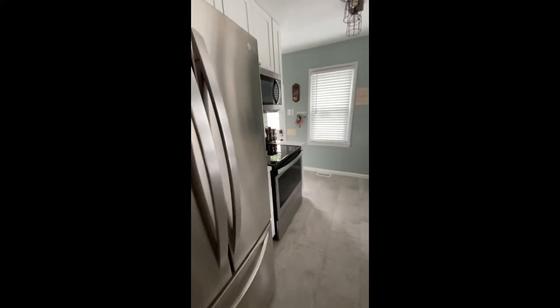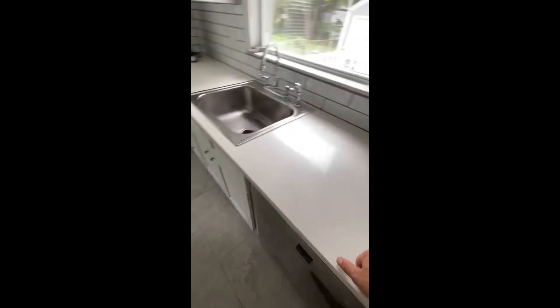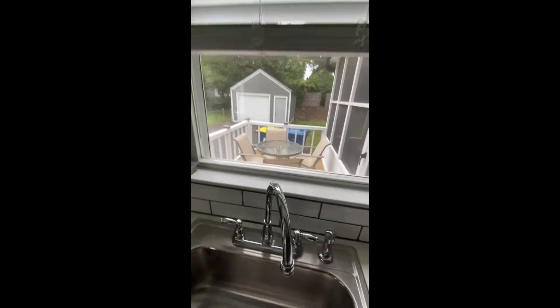A kitchen — just a little alley kitchen here. Newer cabinets, decent countertop. Nice size window looking out to a little tiny deck out there. Looks like real tile here.